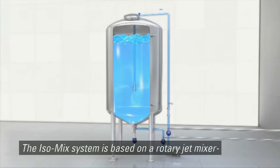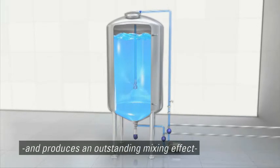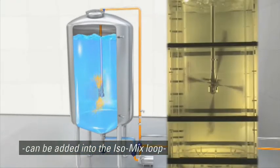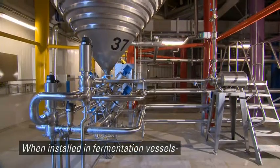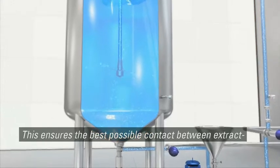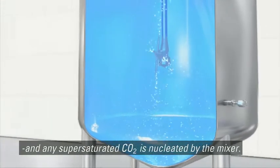The ISO mix system is based on a rotary jet mixer that circulates the liquid via an external loop. The patented design uses jets rotating around two axes and produces an outstanding mixing effect that thoroughly reaches all contents of the tank. Additives in liquid, gas or powder form can be added into the ISO mix loop and mixed into the content of the tank efficiently and consistently. When installed in fermentation vessels, the ISO mix system makes sure yeast is maintained in the desired state of suspension at all times. This ensures the best possible contact between extract and yeast. The controlled movement within the tank prevents early sedimentation of the yeast in the cone of the vessel and any supersaturated CO2 is nucleated by the mixer.